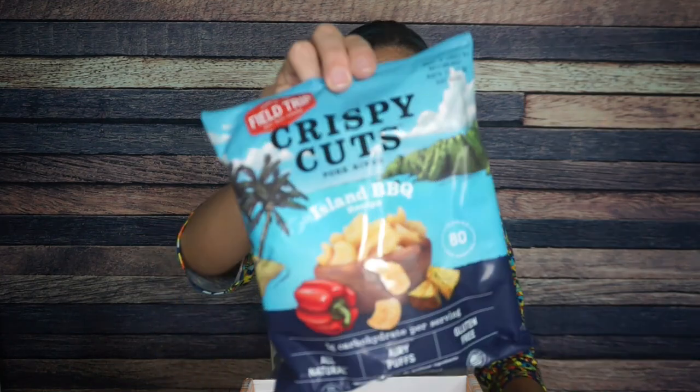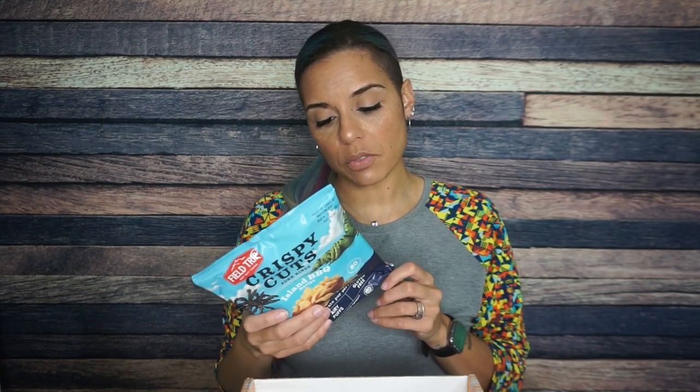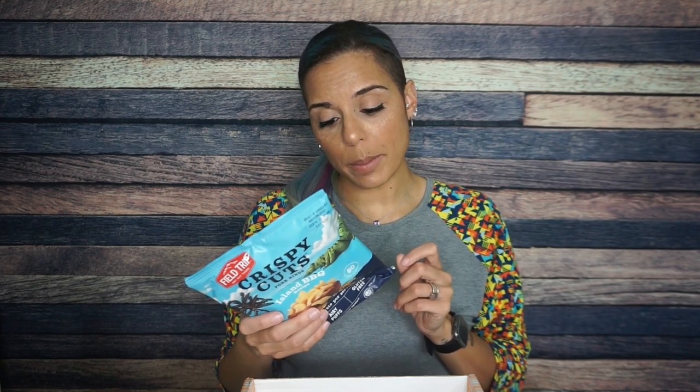Finally, we have Field Trip crispy cuts Island barbecue. I'm very familiar with Field Trip — they donated a lot of bags of pork rinds for Keto Palooza, so thank you. I've tried their Island barbecue flavor before and it's really barbecue-y with its own distinct flavor. I know these are my husband's favorite. There are 2 servings per container: 80 calories, 5 grams of fat, 1 gram of carb, and 7 grams of protein. These are classic and I look forward to trying them.